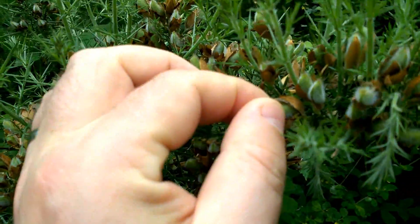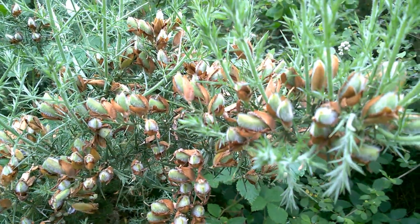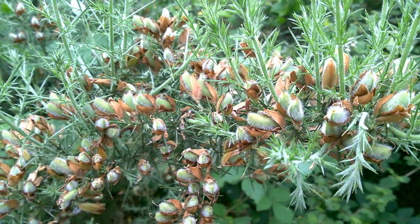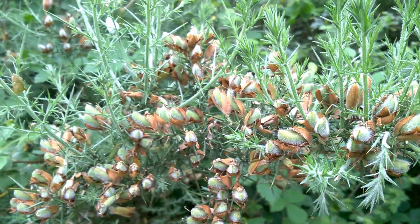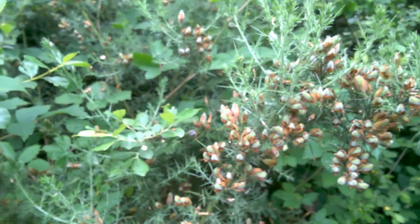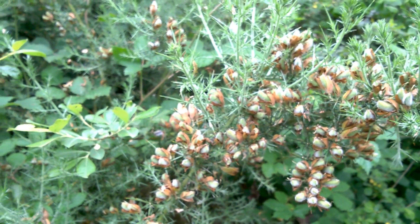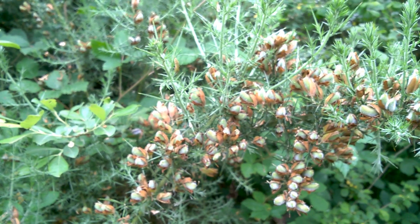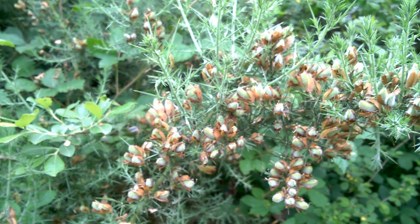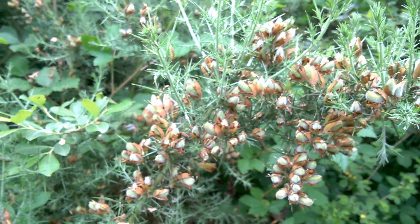These little pods will wait until there's a sunny day, and they will burst open explosively. When you walk amongst gorse on a hot, sunny day in the summer, it's like listening to Rice Krispies popping and snapping — all the little seeds being catapulted out of the exploding seed pods. A bit later in summer, maybe we'll see if we can capture that event on video.